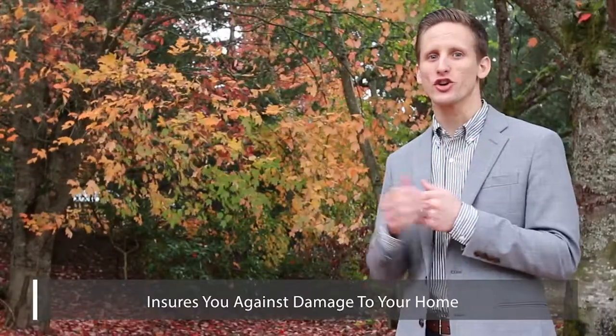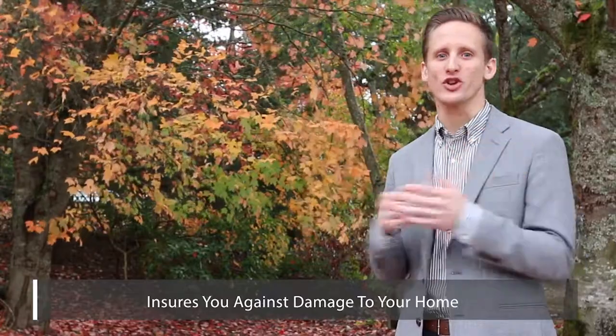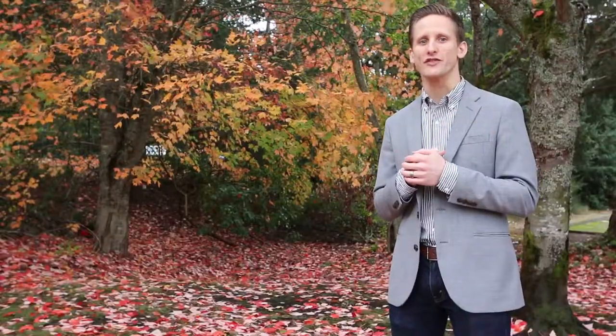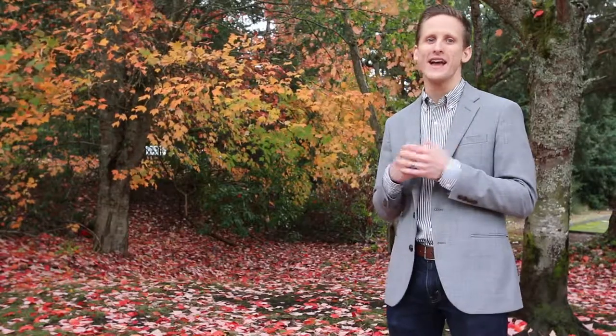Insurance. Just like your car, your home needs insurance in case something were to happen. The minimum amount that you're required to have covers the replacement of your home in case of an accident.